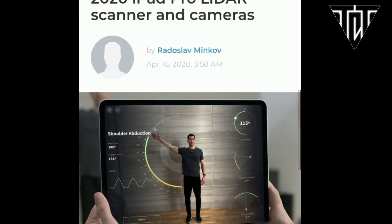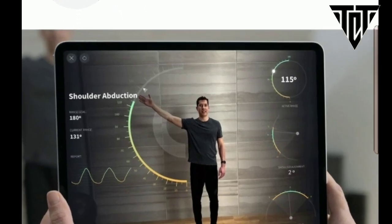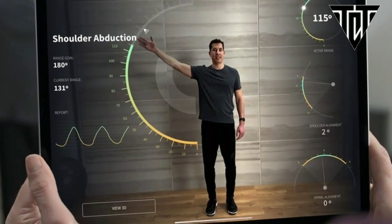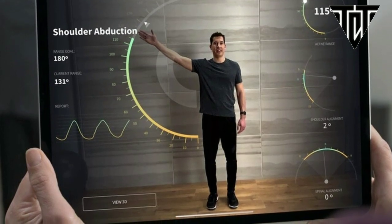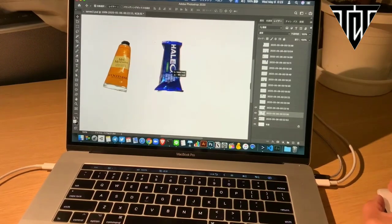Especially now that Apple added a LiDAR sensor to its iPad — its main purpose being accurately detecting objects in the surrounding world and supporting augmented reality applications — first-party support for features like this would be a no-brainer and a game changer.